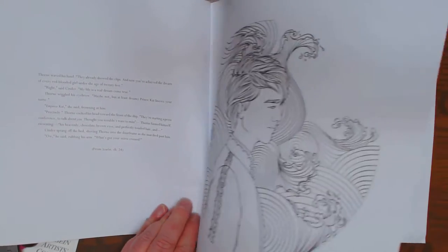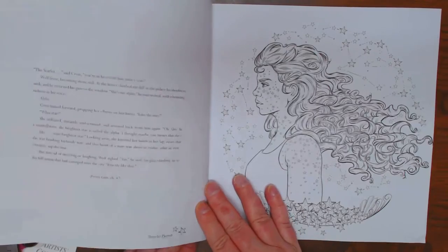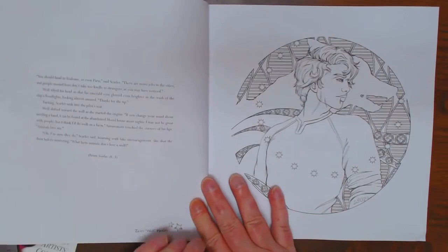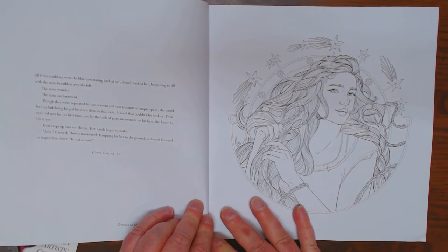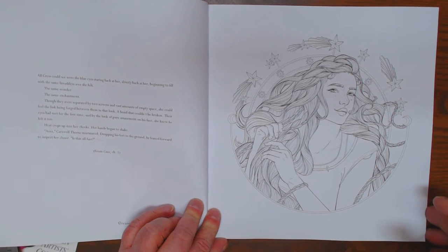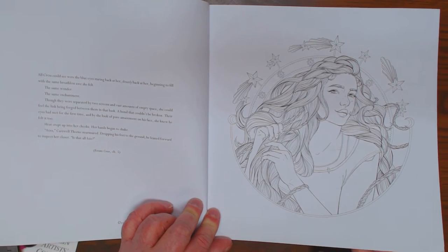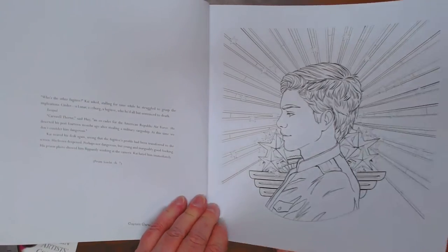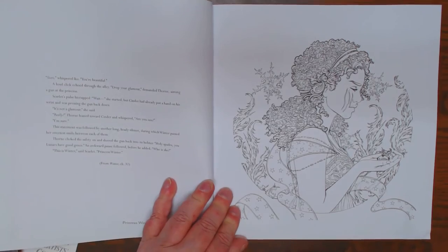I'm not sure why I bought this. I think because I saw somewhere somebody wanted to see it, but the images in it are really pretty — that might be another reason. I might have just been browsing and looked through it on Amazon. But people that like to do realistic coloring or people coloring would really enjoy this book, as well as people that like fantasy and of course people that have read the novels.